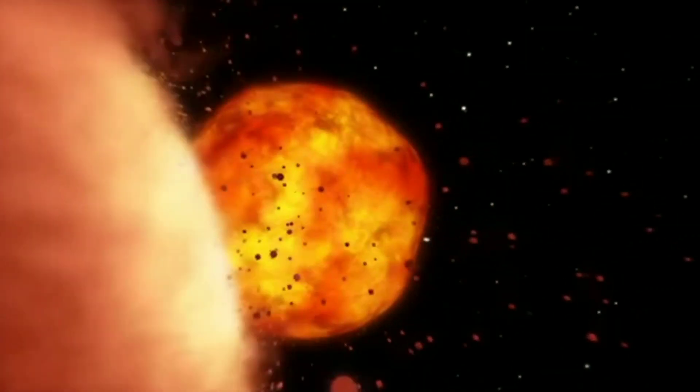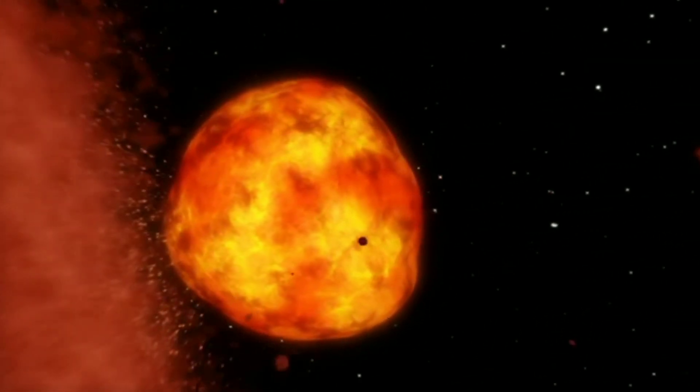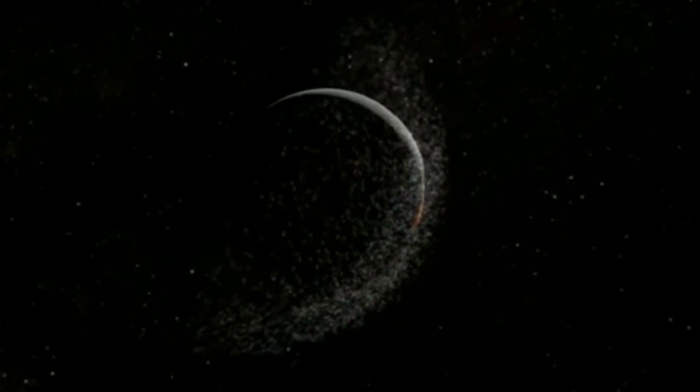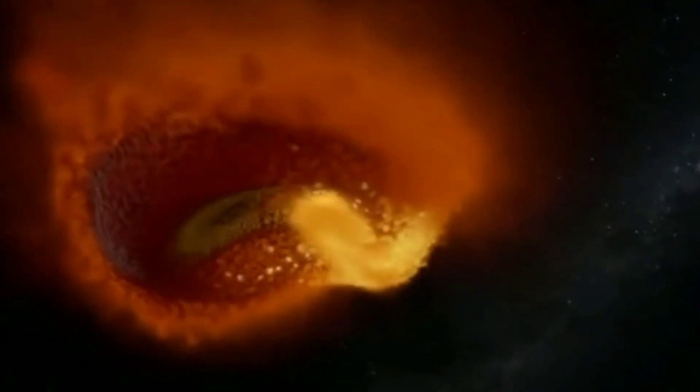According to this latest simulation, the Moon may have formed immediately, in a matter of hours, when material from the Earth and Theia was launched directly into orbit after the impact.